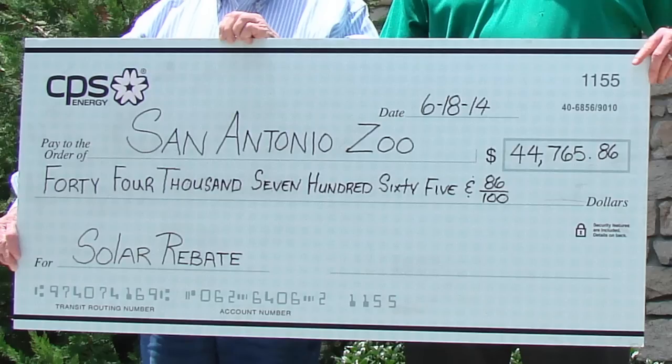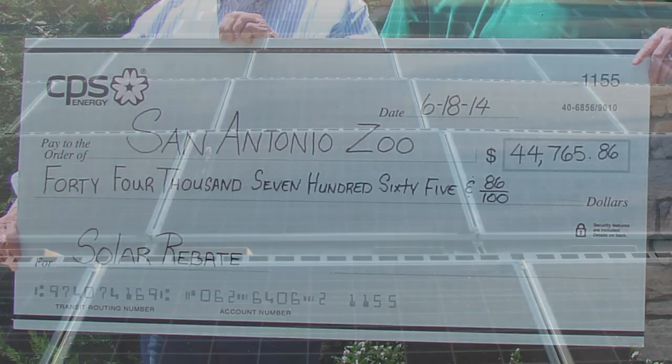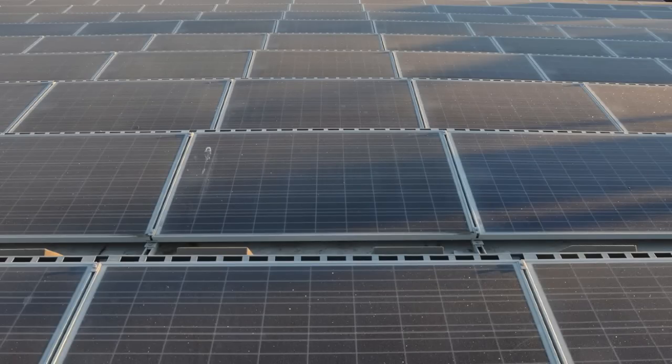CPS Energy offers the rebate incentive so that other companies will install solar systems and help reduce power plant emissions. It's very important not only for the energy conservation that they realize, but also because it sets a great example for other businesses and residents in the City of San Antonio and CPS's service territory.